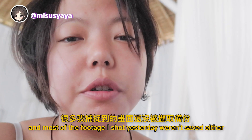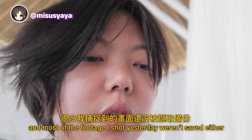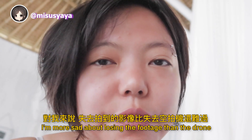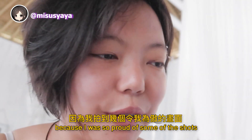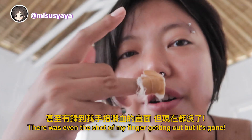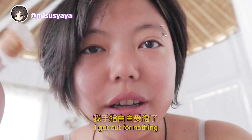I lost my drone, and most of the footage I shot yesterday wasn't saved either. I'm so depressed right now. I'm more sad about losing the footage than the drone, because I was so proud of some of those shots. There was even a shot of my finger getting cut, but it's gone. I got cut for nothing.